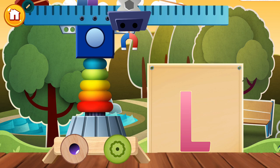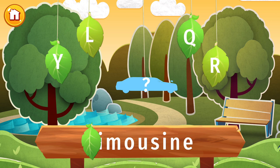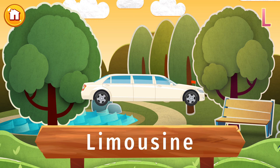Tap a picture to start your journey through this letter. Find the letter L and let's find out what's hidden in this picture. Limousines, or limos, are luxury cars that can seat many passengers. The longest one in history is the length of two school buses and has 26 wheels. Now that's luxury!